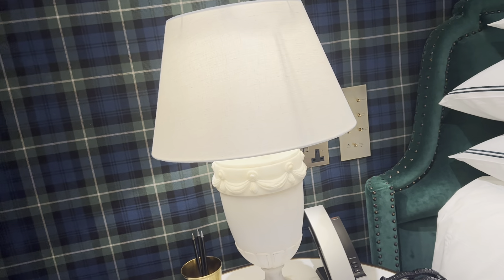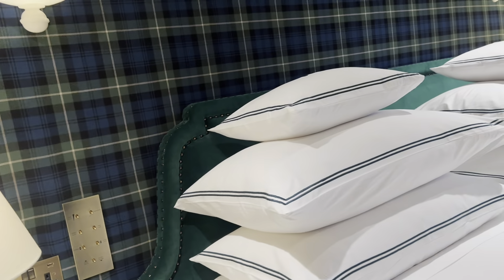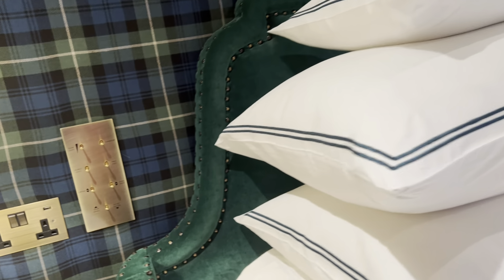I think she went to a tartan shop and said, I'll have that tartan and as much of it as you can possibly get. And you know what? It actually works. It's really charming.